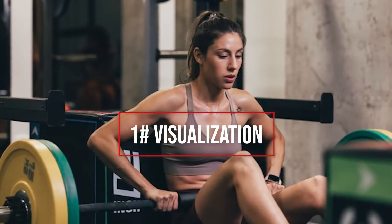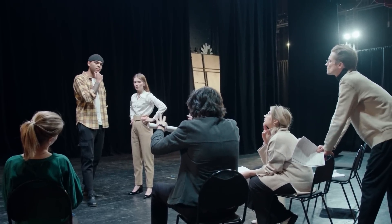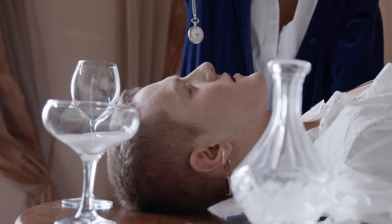Thing number one: visualization. Now this sounds like hokum to a lot of people, but visualization is a powerful tool for lifting heavy poundages sooner rather than later. Many might associate this with manifestation nonsense, but think about it like a rehearsal for the big performance you've been cast in. There are a few methods of visualization, but they usually involve closing your eyes and running through some type of semi-hypnotic tactic that's going to make your body still and increase focus and awareness in your mind.